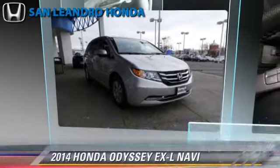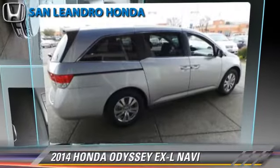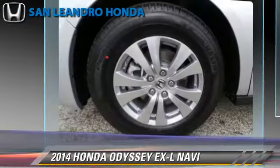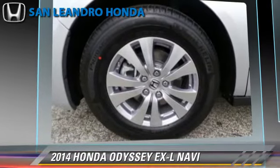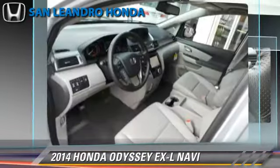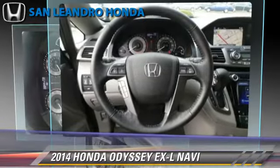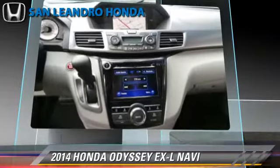The 2014 Honda Odyssey EX-L, powered by a 3.5-liter V6 engine with a 6-speed automatic transmission. This vehicle is well-equipped. This Honda features heated power mirrors, leather seats, and rear spoiler.